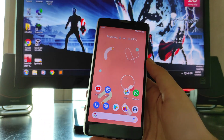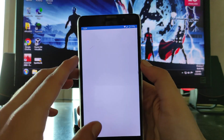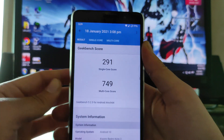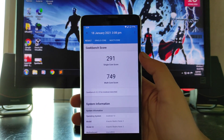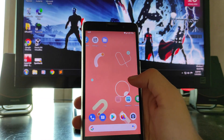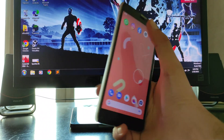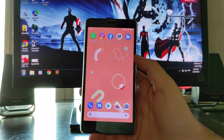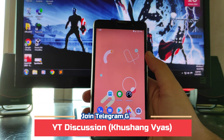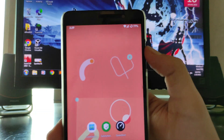Talking about the Geekbench scores — the single core score is 291 and multicore is 749, which is just average. The overall performance on this ROM is also not that great. I have noticed some lags and frame drops, and Instagram lags a lot on this ROM. This is an older ROM, and newer ROMs are just better due to many bug fixes.